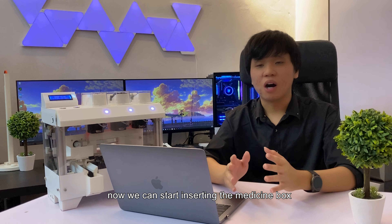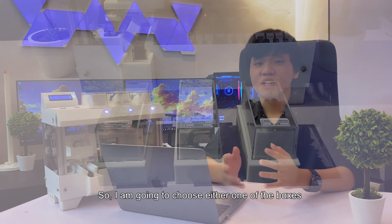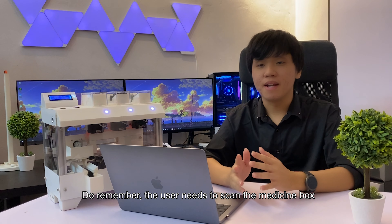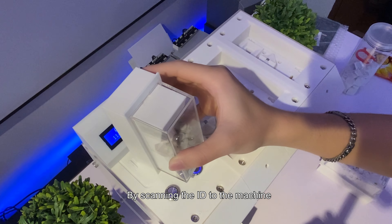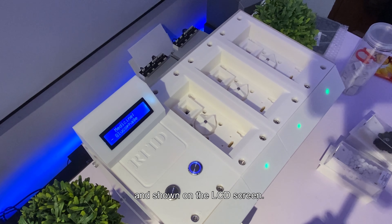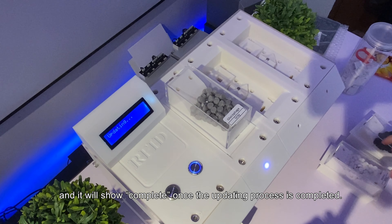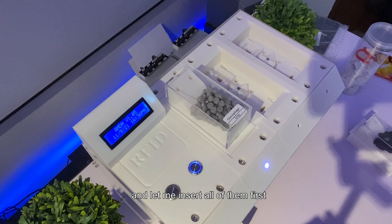After the issue has been resolved, we can start inserting the medicine box. By scanning the ID, the system obtains the medicine name and shows it on the LCD screen. The LED of the medicine slot will start blinking green to indicate the slot is ready to accept the medicine box. When inserted, the system will update the report and confirm once the loading process is complete. The same steps apply for the following medicine boxes.